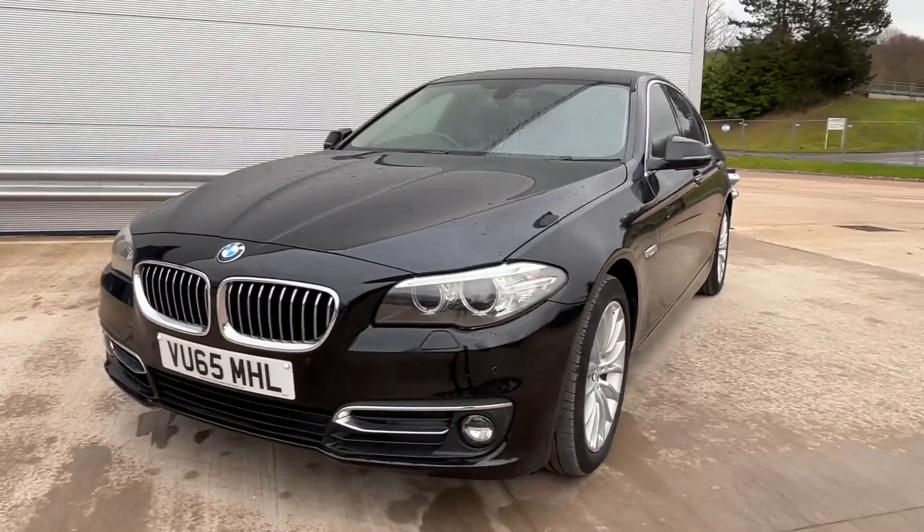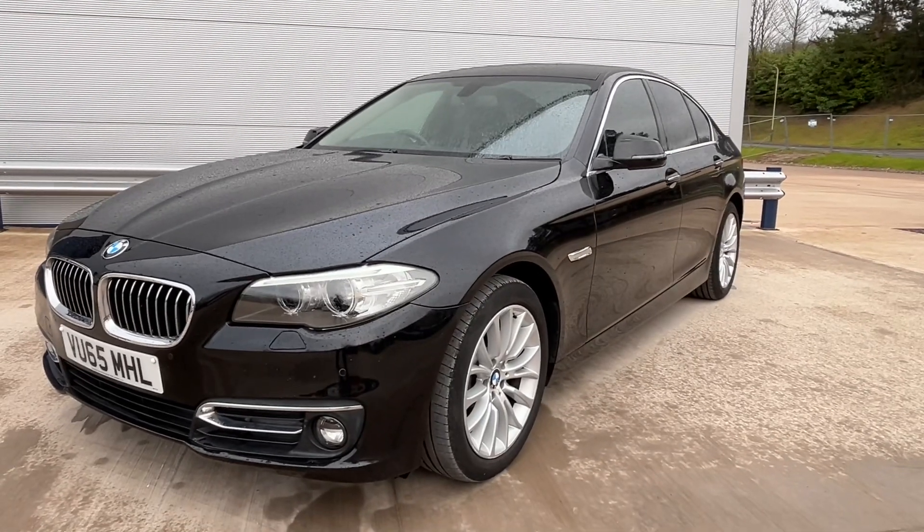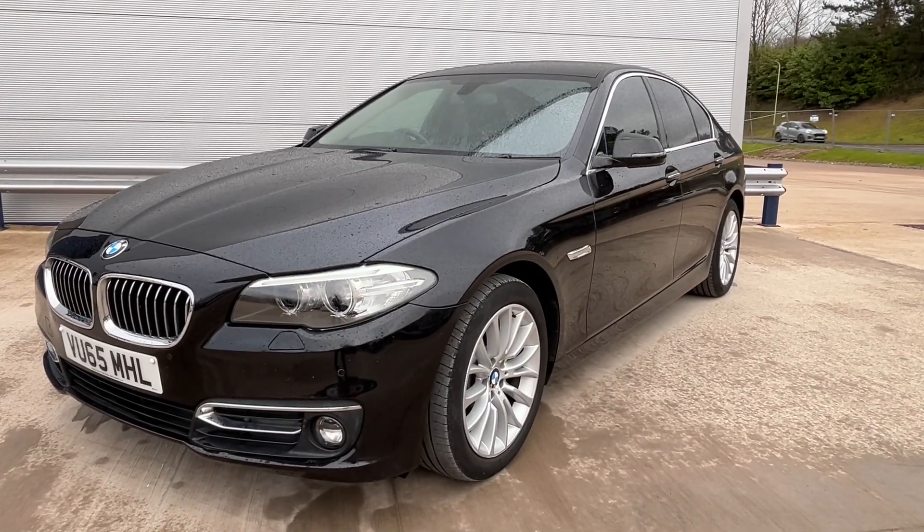If you're looking to finance this vehicle, please jump on the website — you'll get a 60-second decision on one of the best finance deals available. To enquire about this car, please give us a call, and don't forget to check out our reviews on Auto Trader.